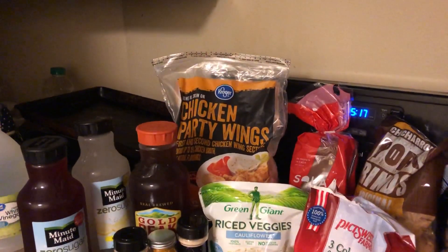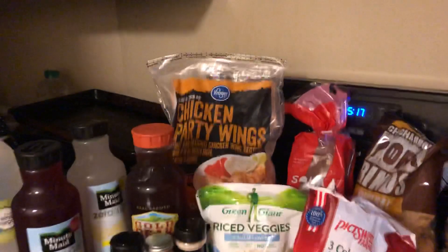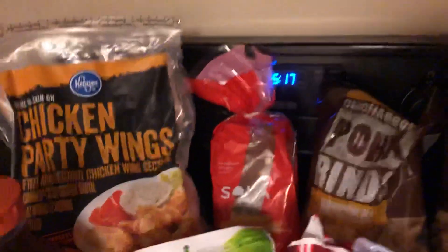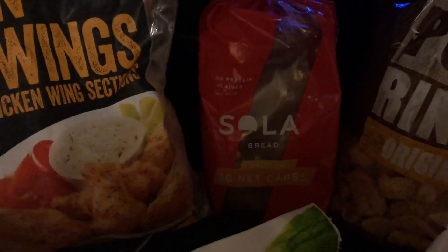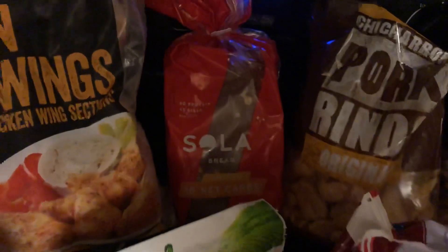I never did get to Wing Stop, so I just bought some party wings to make my own lemon pepper wings and buffalo wings next week. I'm trying some of this — I had some of the buns and liked it, so I'm trying some of these Sola low carb bread from Kroger.